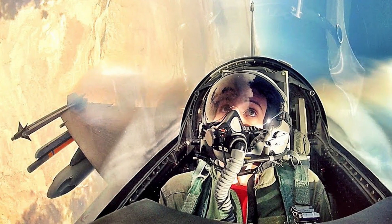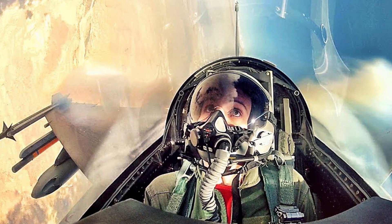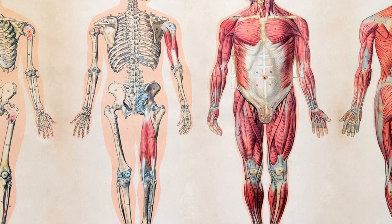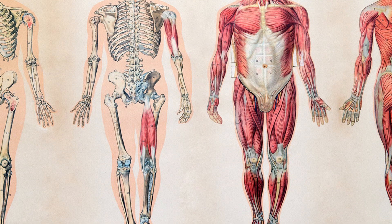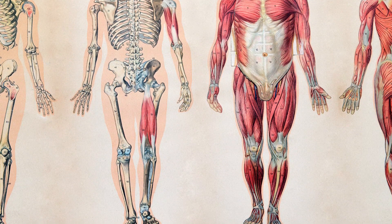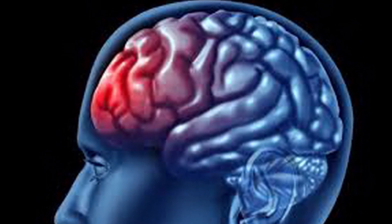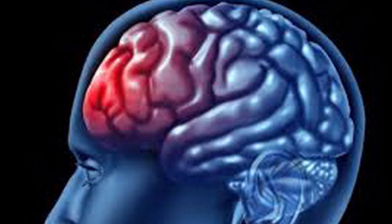Human body tolerances of G-force depend on the value of the G-force, the length of time it is applied, the direction it acts, the location of application, and the posture of the body. The human body is flexible and deformable, particularly the softer tissues. A hard slap on the face may briefly impose hundreds of G locally but not produce any real damage.